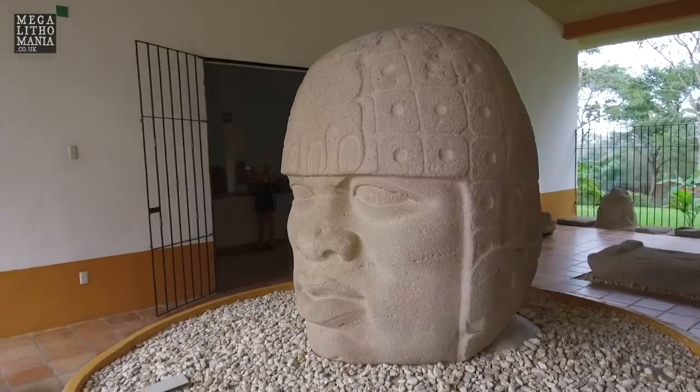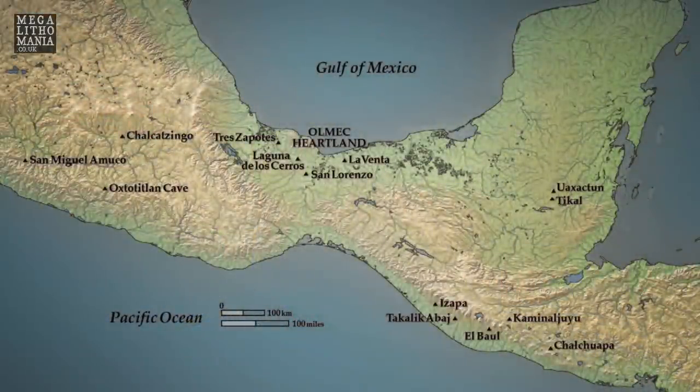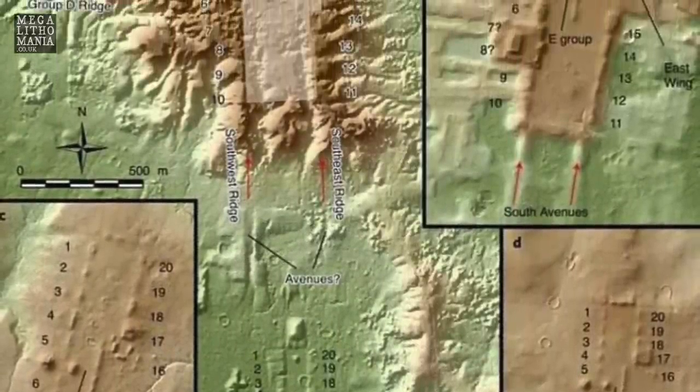It's the largest LIDAR study done in any part of Mexico, taking in the states of Tabasco, southern Veracruz, and parts of Chiapas, Campeche, and Oaxaca. LIDAR is very interesting as it penetrates vegetation and pinpoints structures that otherwise might not be seen from the air or the ground.